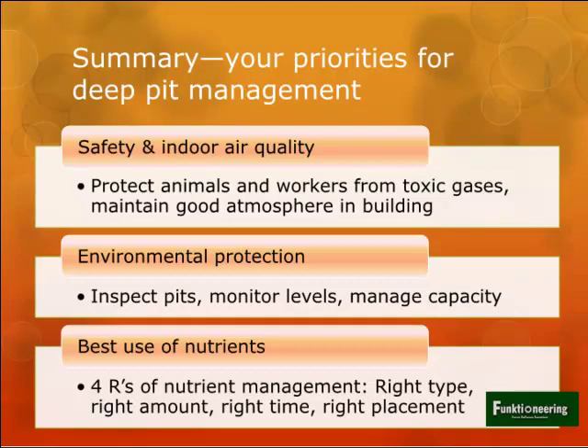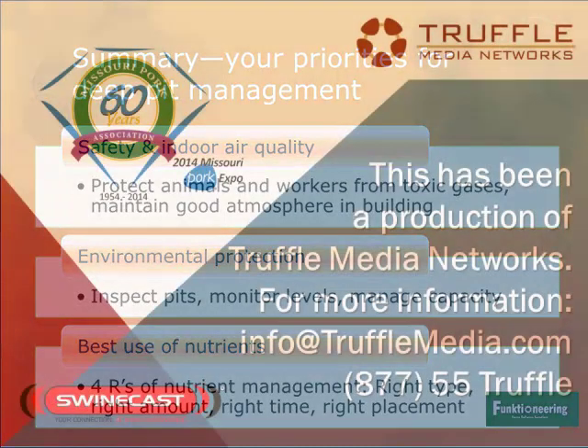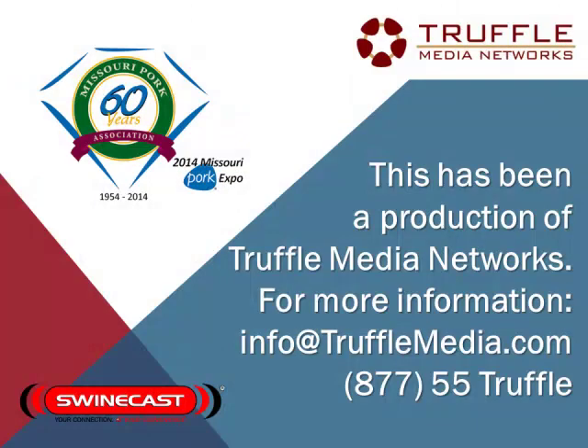In summary, these three things: safety and indoor air quality, environmental protection, and best use of the nutrients. Those are the priorities for managing your deep pit manure system.